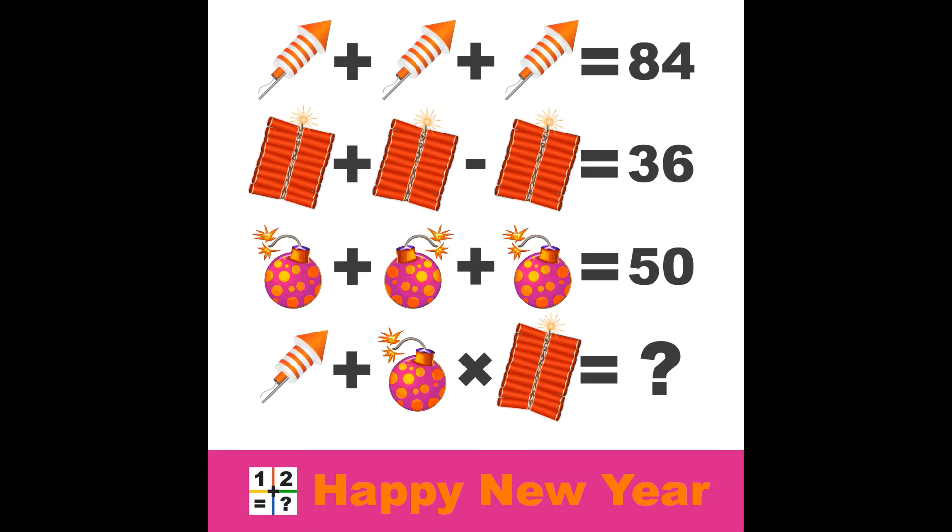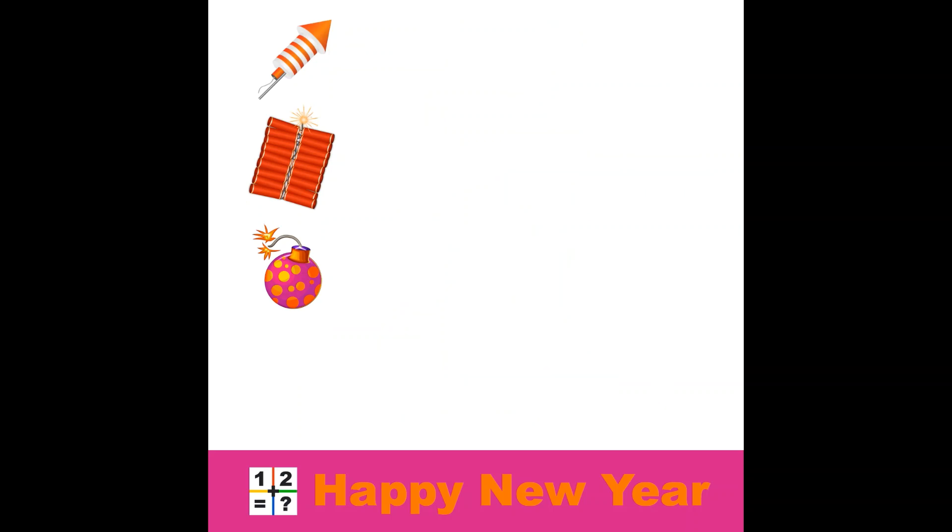What do we have? Four lines and three objects — Leander's favorite trademark to start with. The three objects are a rocket, a row of firecrackers, and a ball.